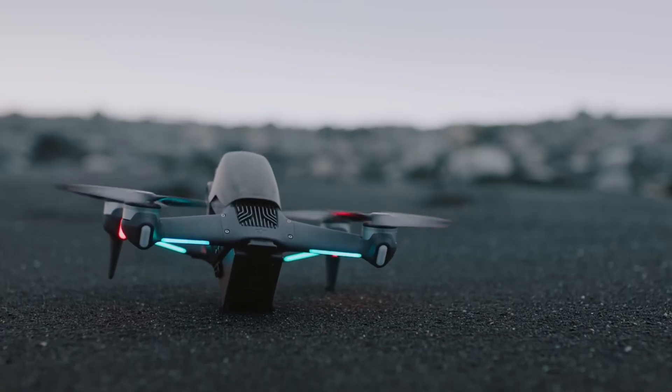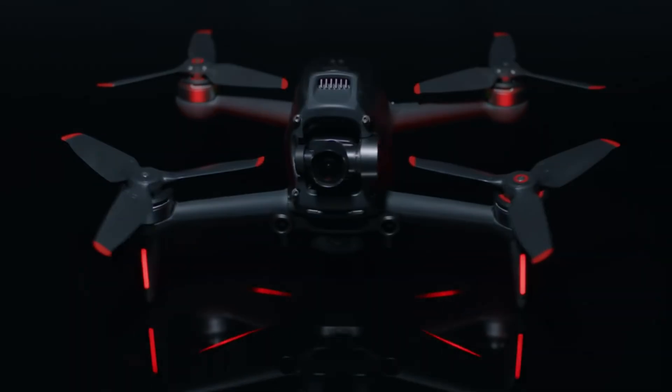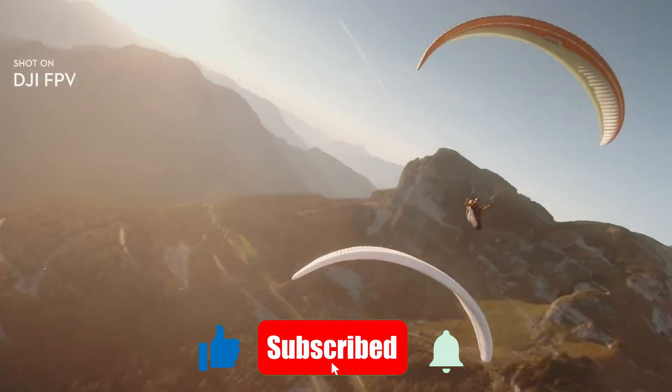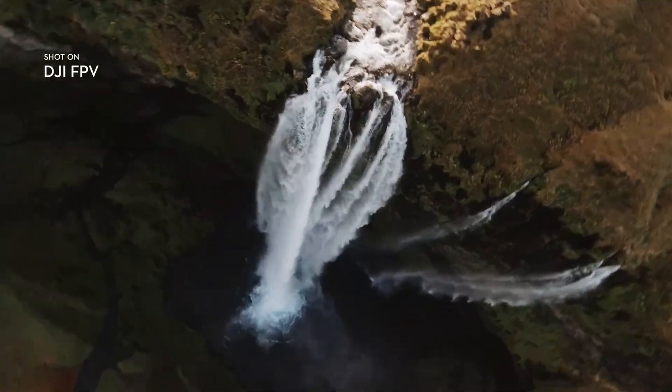At Technify, we think the FPV2 brings the best of both worlds — control and creativity. If you enjoyed this breakdown, make sure to like, comment your thoughts, and subscribe to Technify. Hit that bell icon so you never miss our latest drone reviews and tech deep dives. Thanks for watching, and we'll see you in the next video.